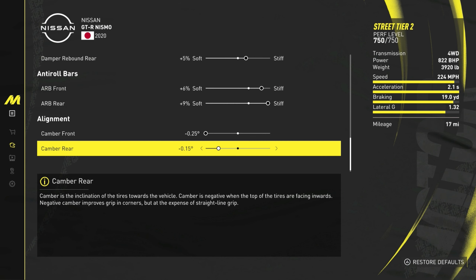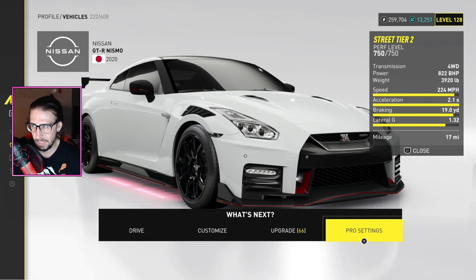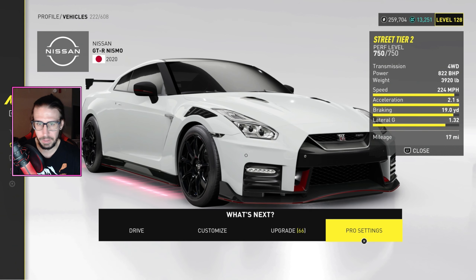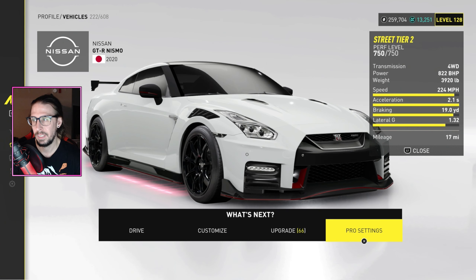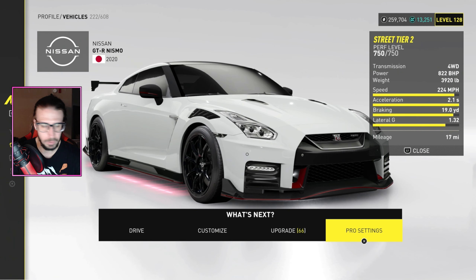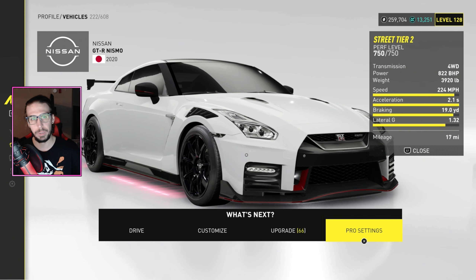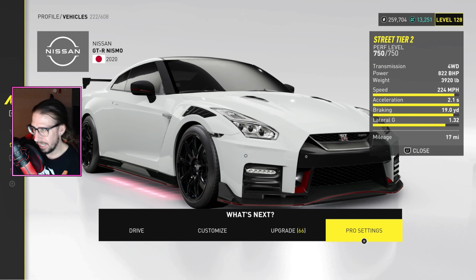Damper rebound: front almost maxed out at 19 stiff, rear 5% stiff. Roll bars: 6% up front, 9% in the rear. Camber: negative 25 up front, negative 15 in the rear. The settings for the Nismo and the regular R35 are different — you have to compensate for the weight. Even though it says it has the same horsepower, it does handle a little differently. I'd still go with the Nismo — they're both good though.